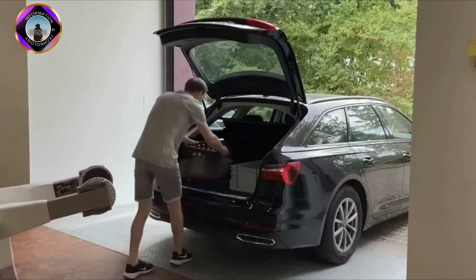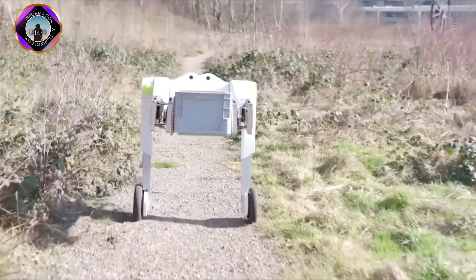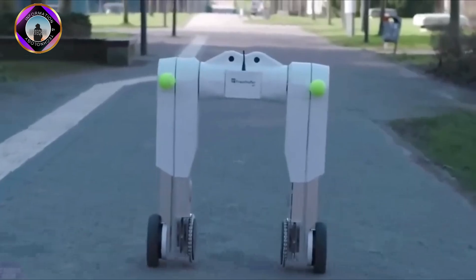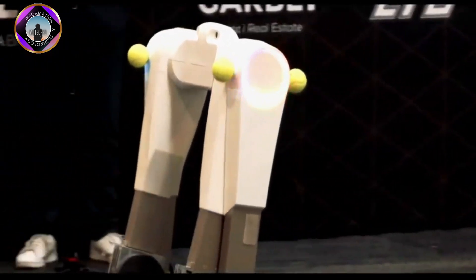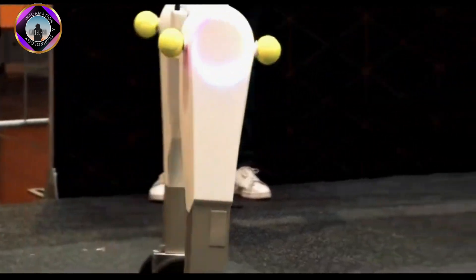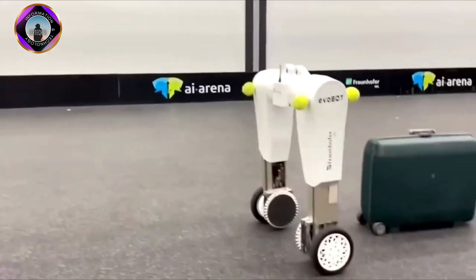Evobot is unique in that it is able to maintain its balance on uneven surfaces and slopes. Unlike other robots, it continuously maintains its equilibrium and can move over uneven surfaces, including hills. Its modular design makes it a great human assistant for a variety of tasks, from delivery and logistics to handling cargo in warehouses.